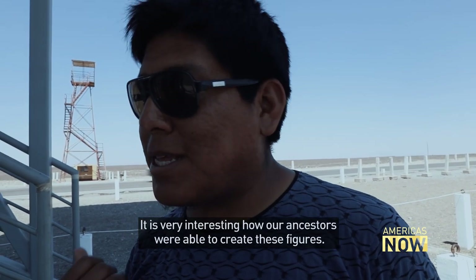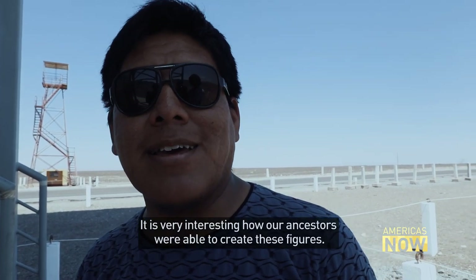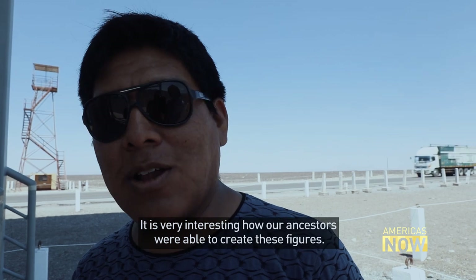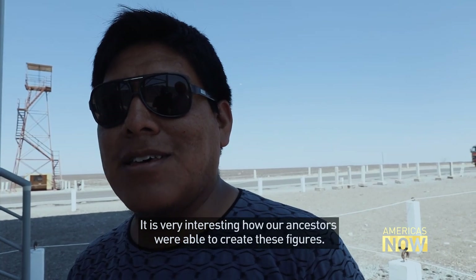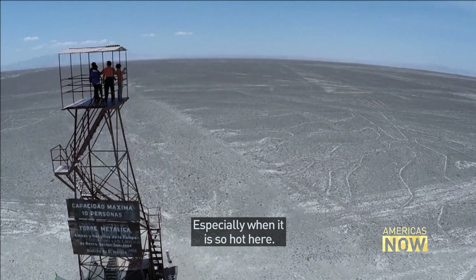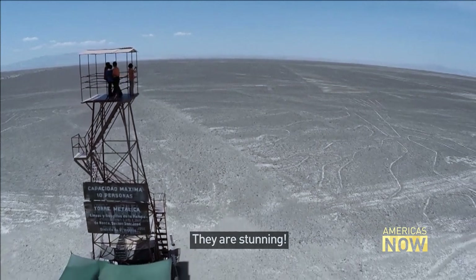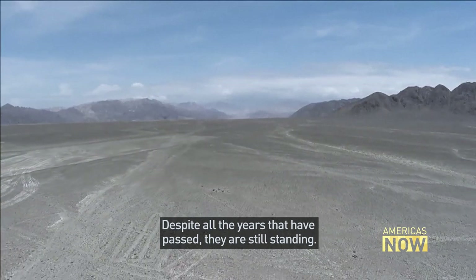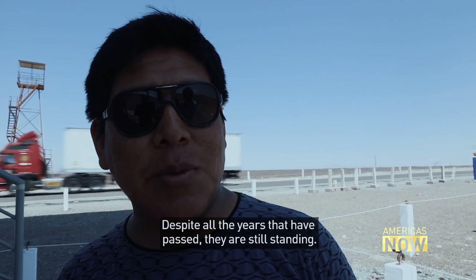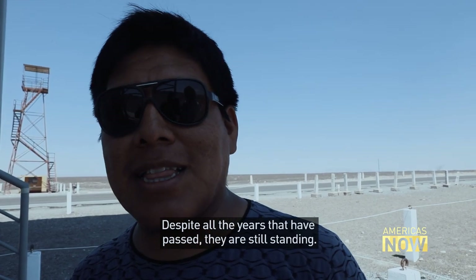A Spanish-speaking visitor found it quite interesting — how their ancestors managed to create these figures with a purpose, in such intense heat. They found it quite dazzling to consider the conditions under which it could have been achieved, and how, despite the years that have passed, the lines remain.